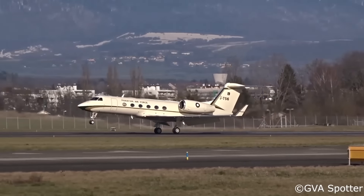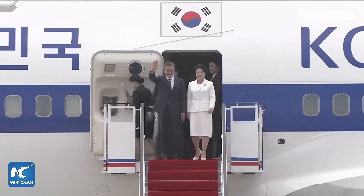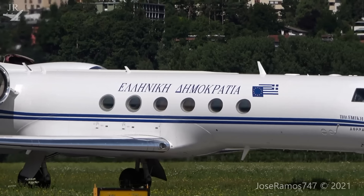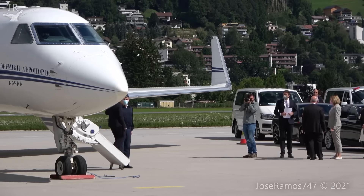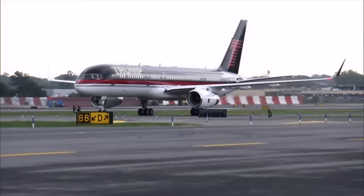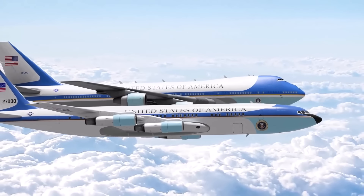Leaders and other important people from all over the world travel a lot. They go to other countries for important talks, humanitarian work, government businesses, and more. But they don't fly on the same kind of planes that you and I do. They fly in presidential planes that are specially made and equipped for operations, safety, and performance, and they often serve as an air command center. In 2024, this video will look at some of the world's most impressive presidential planes, showing you the best fleets and luxury planes that modern flight has to offer.